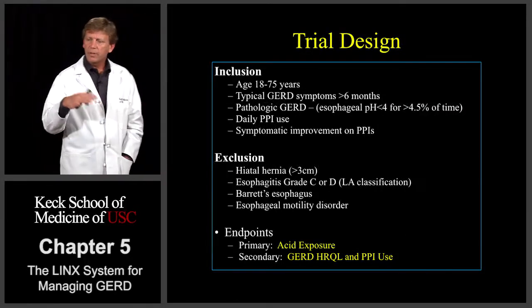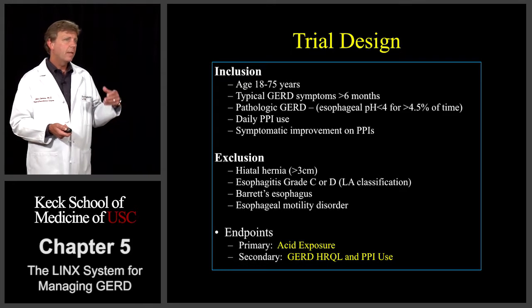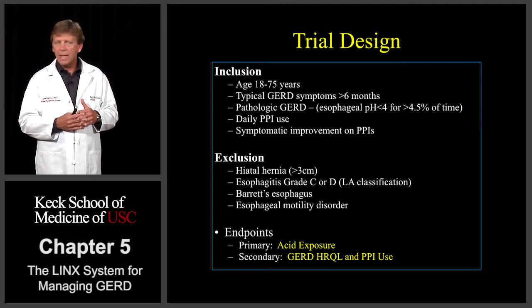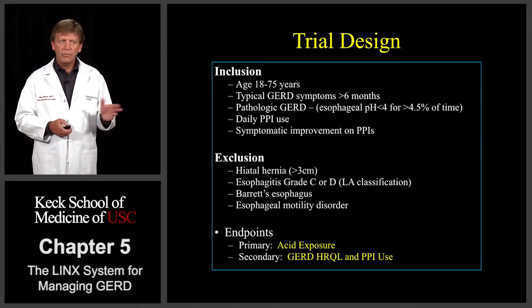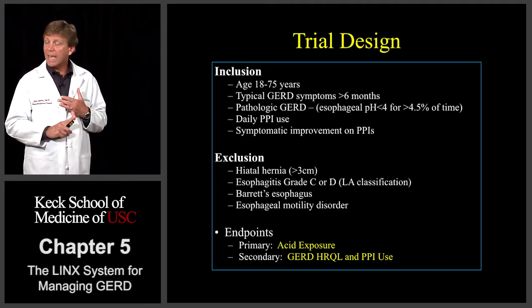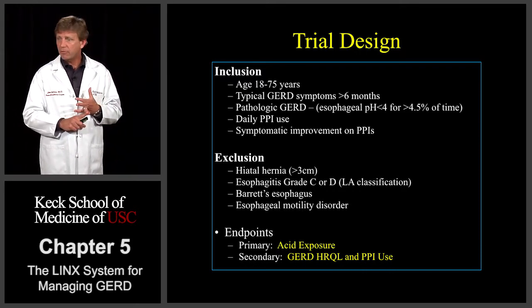Both the feasibility and PIVOTAL trials had basically the same inclusion and exclusion criteria. Patients were 18 to 75 years old, had to have GERD symptoms for at least six months, had to have pathologic GERD based on pH testing, had to be on daily PPIs, and had to show some degree of symptomatic improvement while on antacid medications. We did exclude hiatal hernias greater than three centimeters, larger grade esophagitis, Barrett's esophagus, and some motility disorders. What was different about this trial was that we didn't just look at symptoms — the primary endpoint was really acid exposure, how much reflux these patients had after the procedure. We also looked at secondary endpoints: symptoms, GERD HRQL, as well as PPI use.